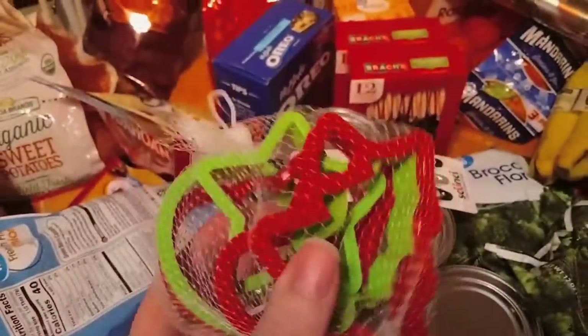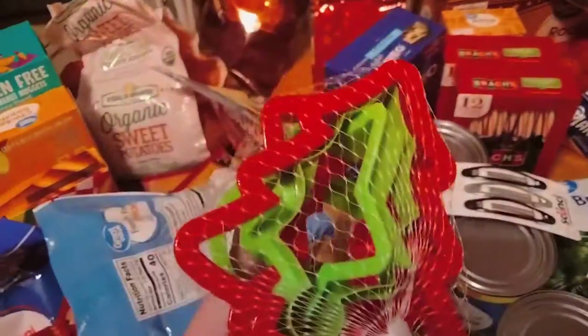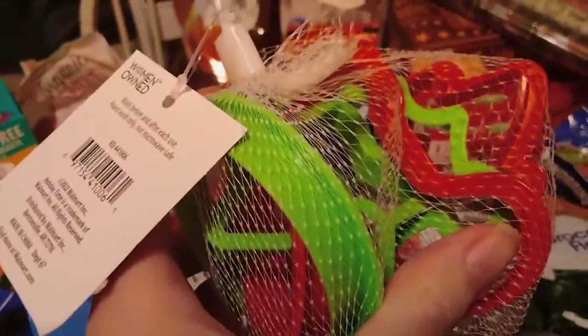I got a six-pack of holiday cookie cutters: Christmas tree, star, looks like holly, a stocking, snowman, and ornament.